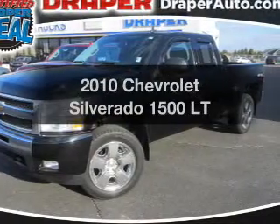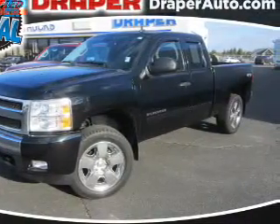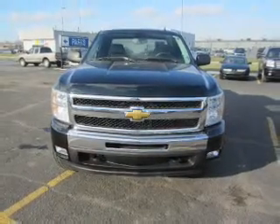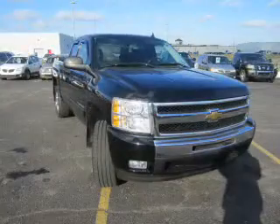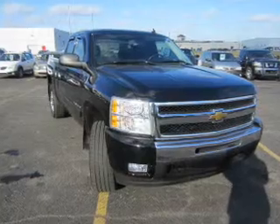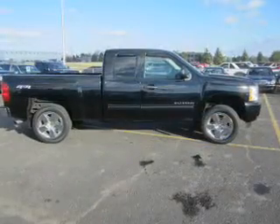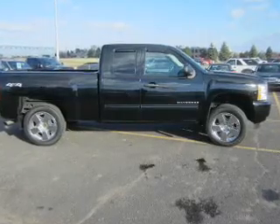Get noticed in this 2010 Chevrolet Silverado 1500. Travel the roads in style and comfort in this great vehicle. The powertrain includes four-wheel drive with a reliable engine driven by an automatic transmission. The anti-lock braking system will help deliver you safely to your destination.